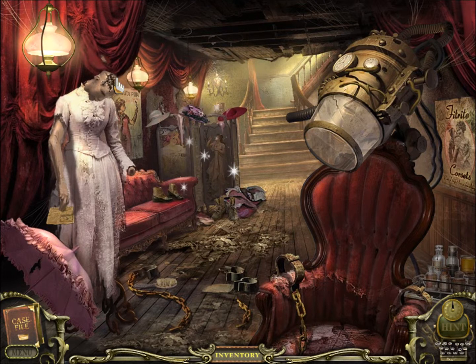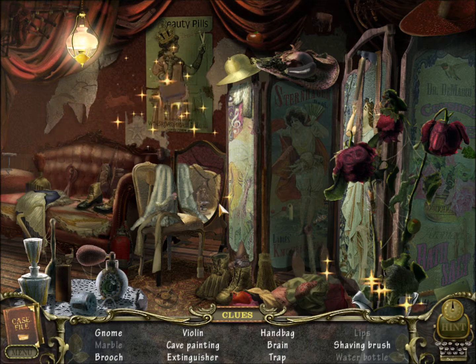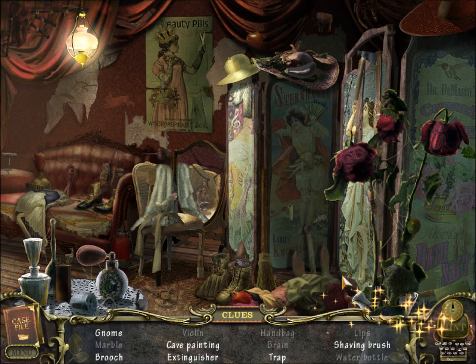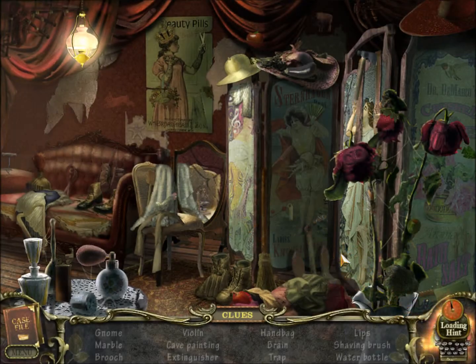Excuse me, miss — I think you broke your neck. Another one of these hidden object scenes. Another marble — we're just gonna keep that right away. There's a violin, a handbag, a brain — eww, that's a little ghost. Keep the marble. Let's head this way.